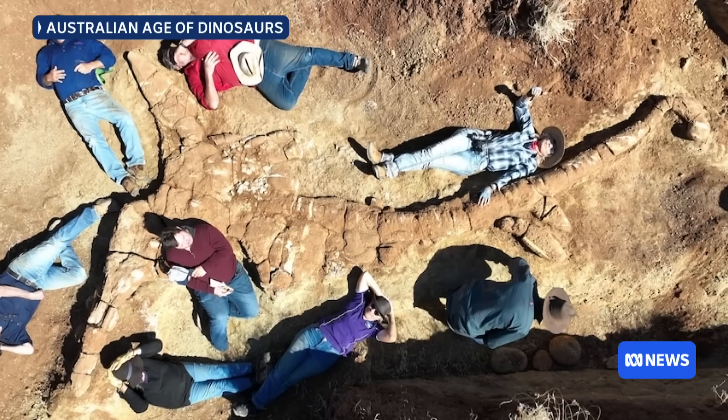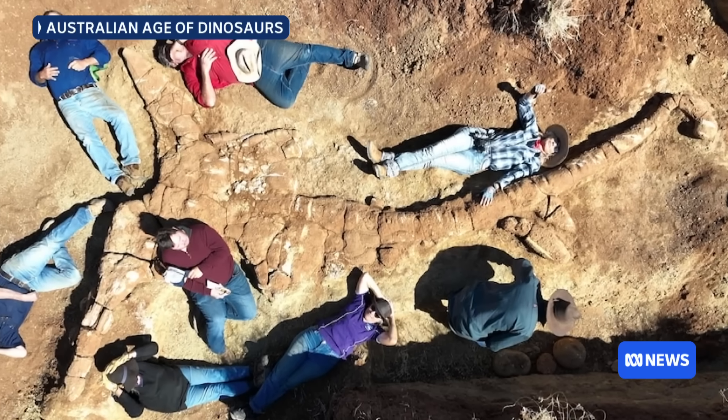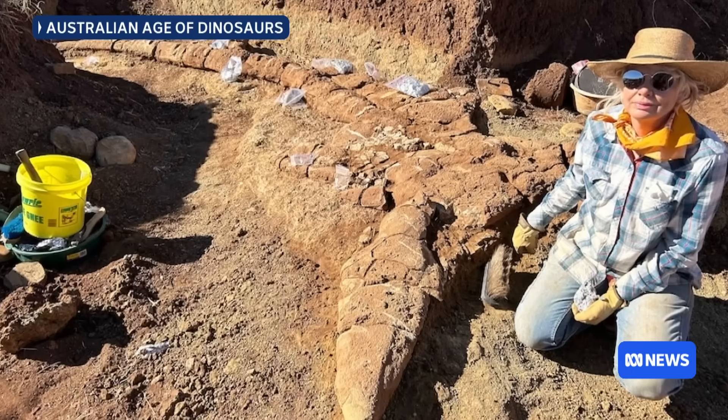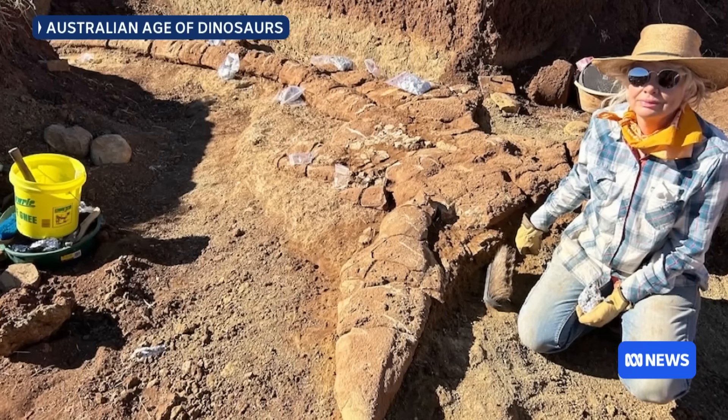A near-complete marine reptile fossil dating back 100 million years has been uncovered in outback Queensland. The seven-metre-long ichthyosaur was uncovered in a fossil-rich area south of McKinley, and scientists say it's about 90% intact. For more on this, I'm joined by Dr. Espen Knutson from the Queensland Museum.